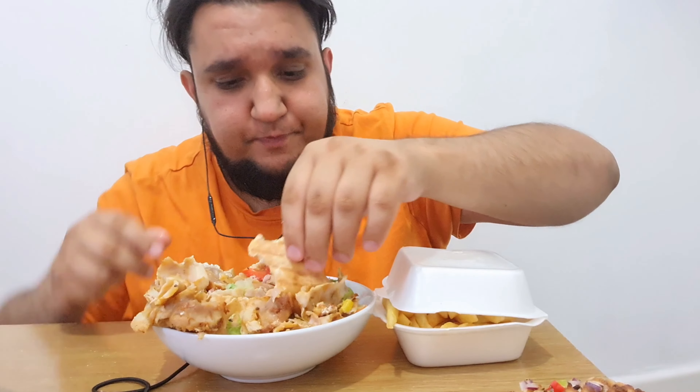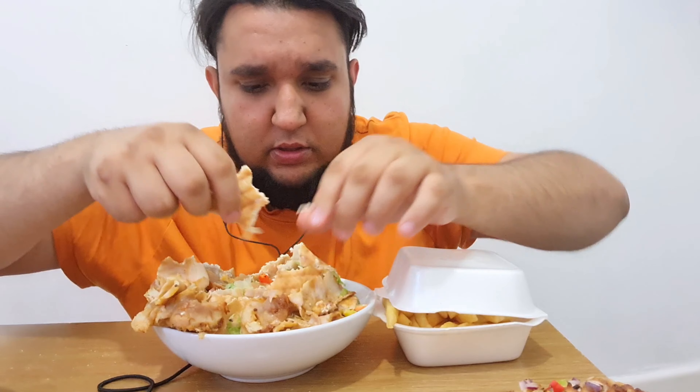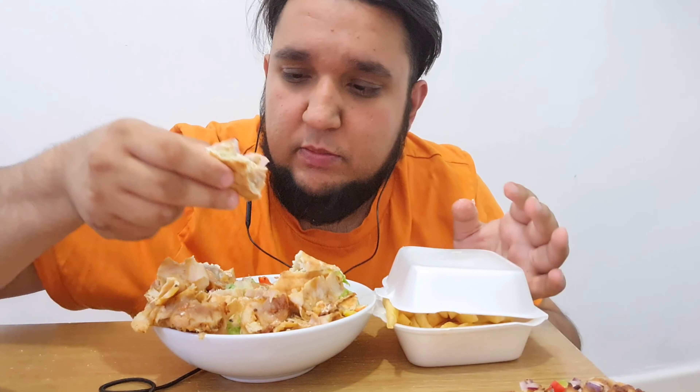It's a different taste to the normal donnas you get when you're going out. Like if I'm going to Nelson, I'd just get a standard donna kebab — this is something different, this is fantastic. A bit of tomatoes — I know some people watching don't like tomatoes, but I do. Tomatoes are nice.